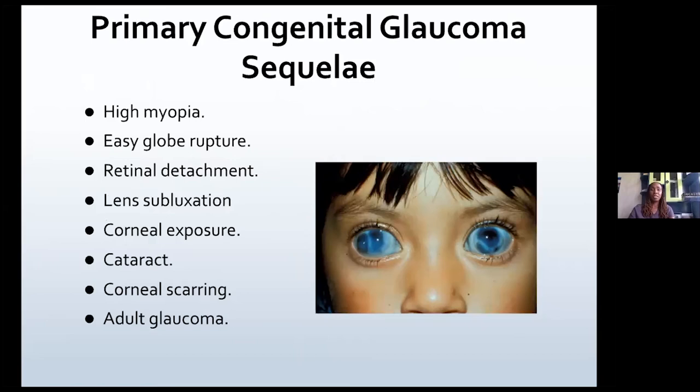Why do these children go blind if left untreated? They can develop high myopia, easy globe rupture, retinal detachment, lens subluxation, corneal exposure, cataracts, corneal scarring, and can progress to adult glaucoma.